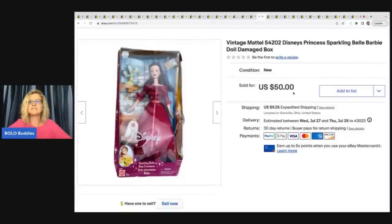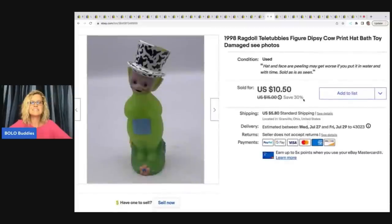This is a vintage Mattel Disney Princess Sparkling Belle Barbie doll — the box was damaged. I bought this from Donatella Botolino's YouTube auction, a big lot of vintage toys where all the packaging was damaged. I have an unboxing video where I explain how I maximized my profits on that box. I ended up taking a best offer of $30 plus shipping.